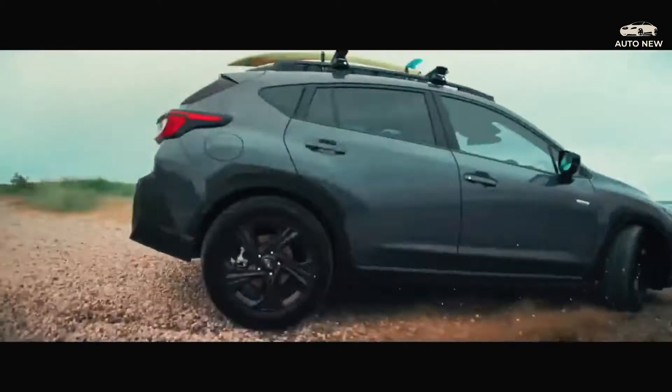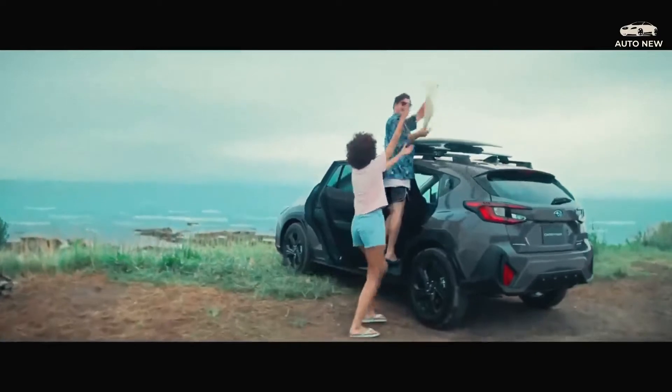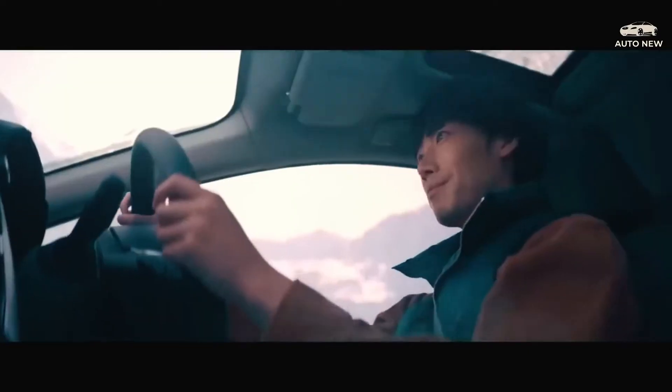The Crosstrek will compete with models like the Hyundai Kona, Mazda CX-30, and the redesigned 2023 Honda HR-V.